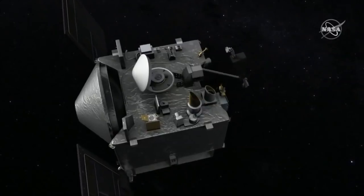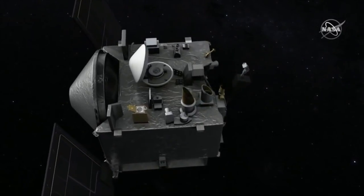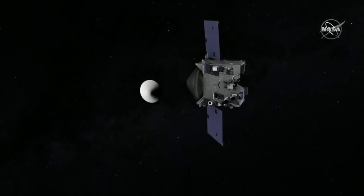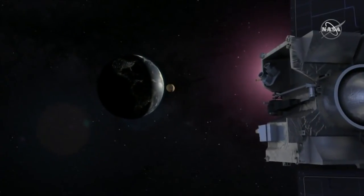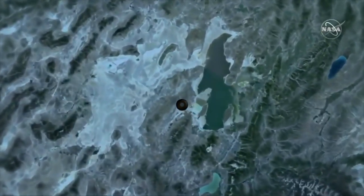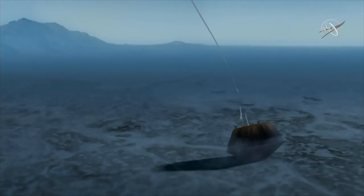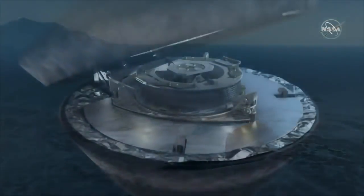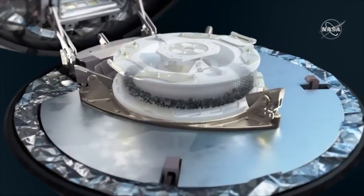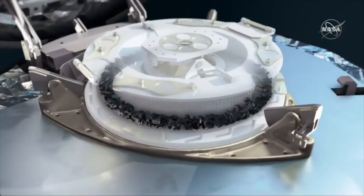We will collect the sample of Bennu in 2020 and return it to Earth in 2023. Once in the vicinity of our home world, about four and a half hours before impacting the top of the atmosphere, the spacecraft spins up and releases the sample return capsule. The spacecraft then fires its engines to perform a deflection burn, going into orbit around the sun, while the return capsule enters Earth's atmosphere targeting a landing in the Utah desert. Science begins at that point with the sample analysis period.